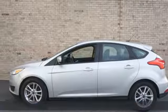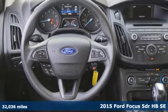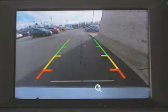It's a 2015 Ford Focus. You'll love driving this Focus. A sleek design and interior craftsmanship combined for a perfect balance of great looks, efficiency, and performance.